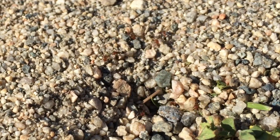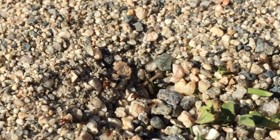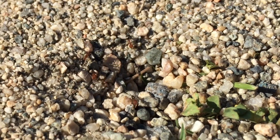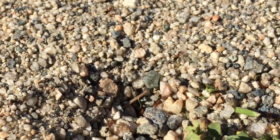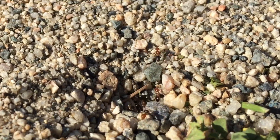Here's a breeder ant with wings. The male and female breeder ants fly out of the nest in the springtime and they mate. Then the females go and dig a little tunnel and start a new colony.